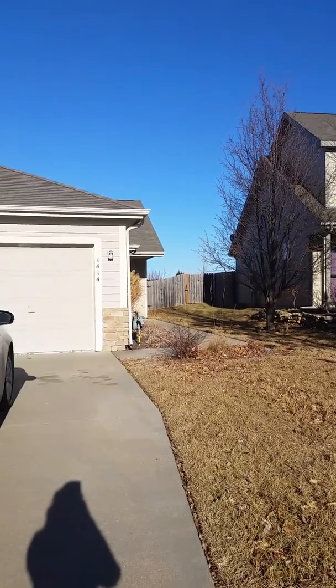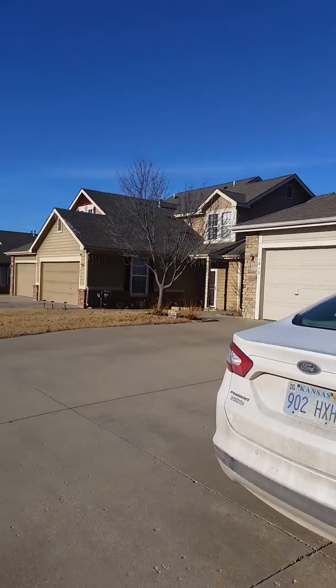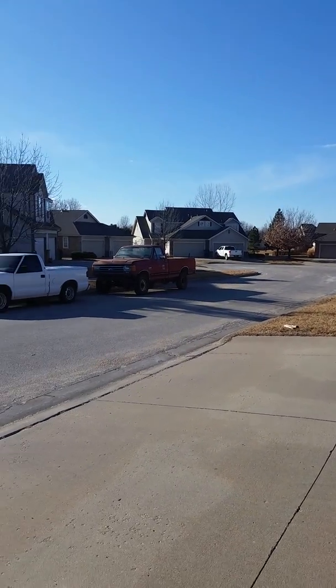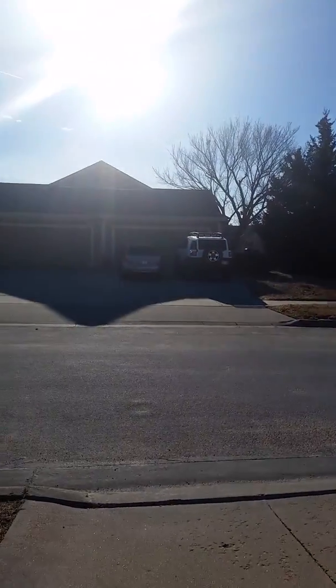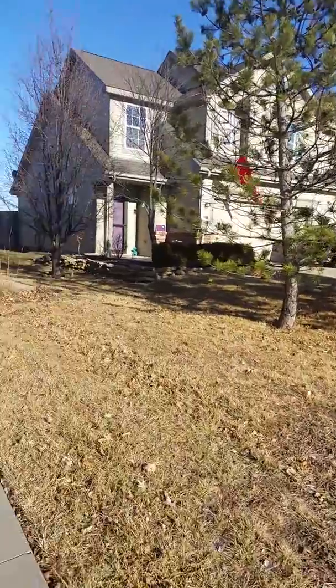This is a video tour for 1414 Merrilee Drive. Quick little view of your neighborhood — you're on a cul-de-sac, which is nice and really pretty quiet. You can hear Walker Russo, which is a main drive, a little bit, but it's a pretty quiet neighborhood.